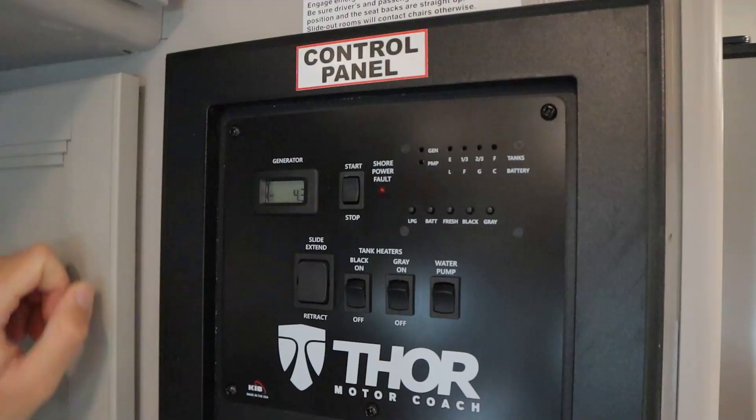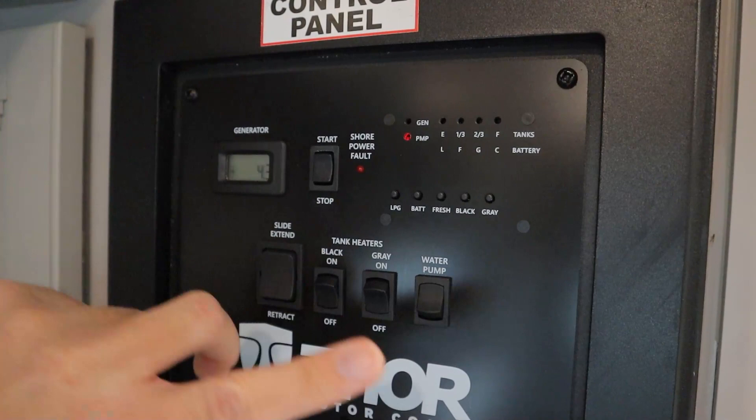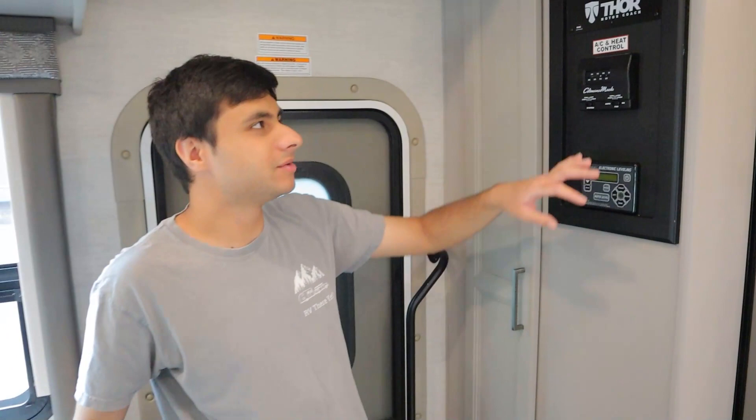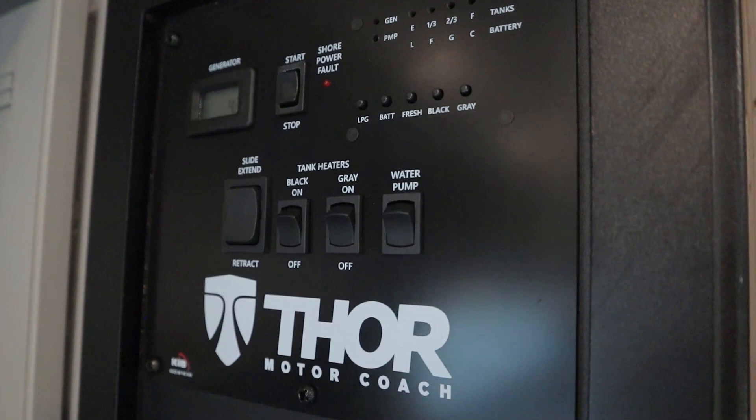Next up, we have our water pump switch. When you switch this on, a little red light turns on — this is a pump that draws water from our fresh water tank. If you're plugged into city water at your campsite, you want to have this switch off since you're using their pump. In other words, have the switch on if you are not plugged into city water and you want to use something that needs water — your sink, shower, or toilet.